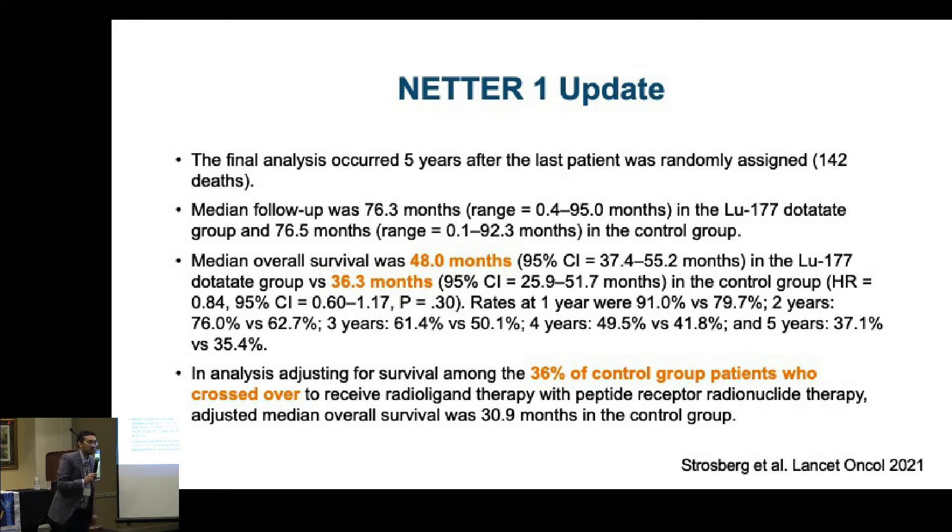This is certainly a significant and clinically beneficial improvement, but not statistically significant — and there's a whole lecture I could give on that. Why wasn't it statistically significant? Because patients on the Sandostatin arm, at progression, it was only fair that they should get Lutathera. So 36% of patients in the Sandostatin control arm got Lutathera at progression. That nullified the overall survival difference because eventually a lot of patients ended up getting it anyway.